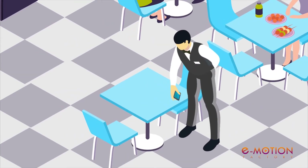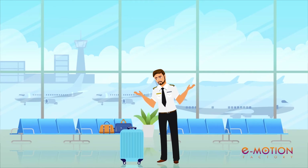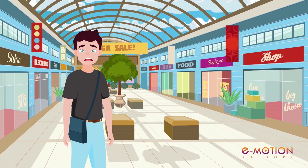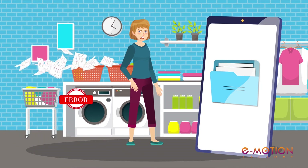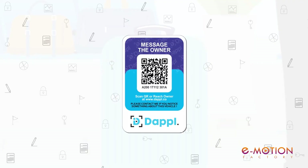And on the other side, people who found your lost valuable or have any observation of your valuable do not know how to reach you. What if you have a solution that helps you get your lost valuable? What if the same solution helps you smartly manage your valuable and helps to give smart, non-intrusive reminders? That's when Dapple QR sticker comes in.